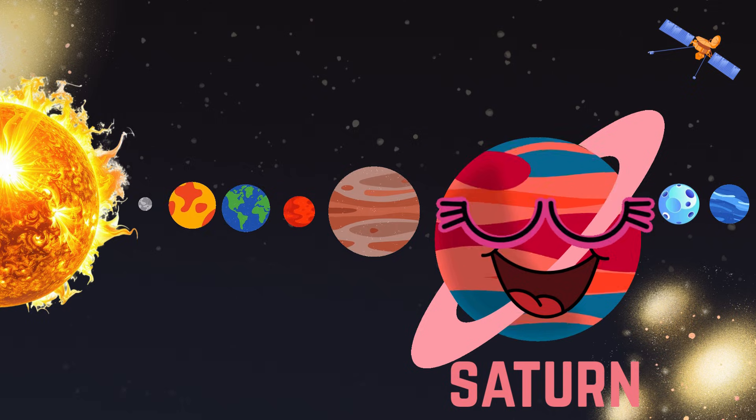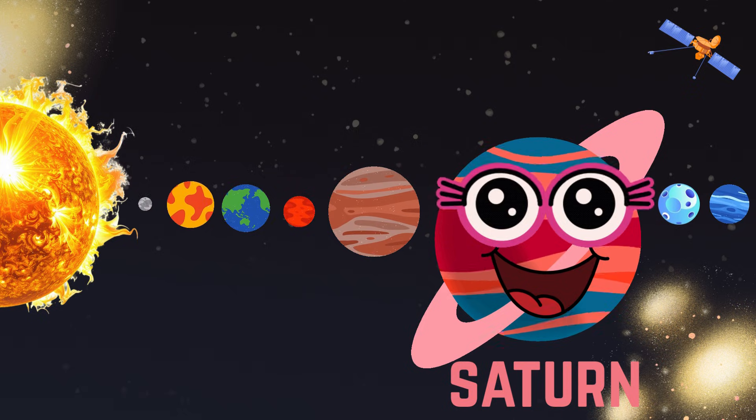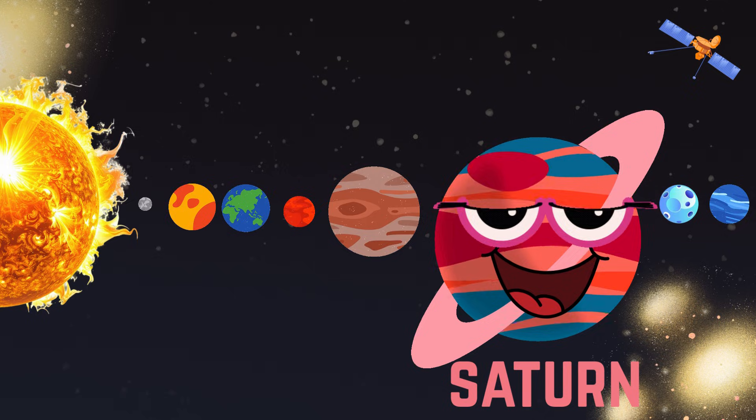This is Saturn. This has shiny rings of ice and rocks. This spins beautifully in space.